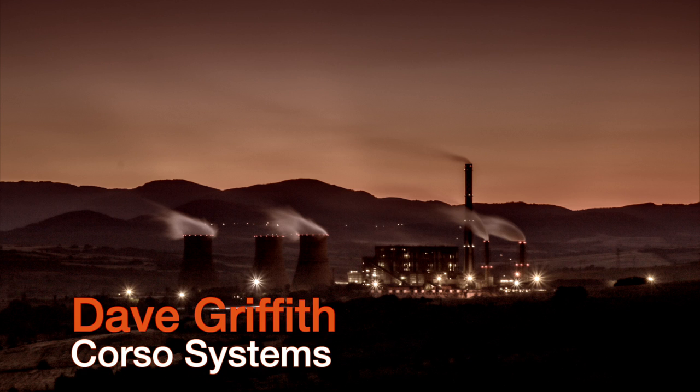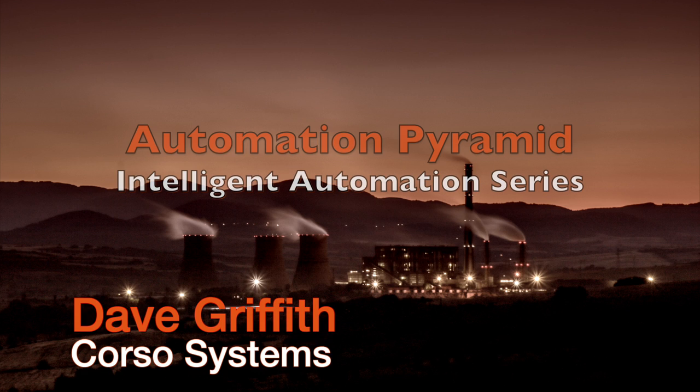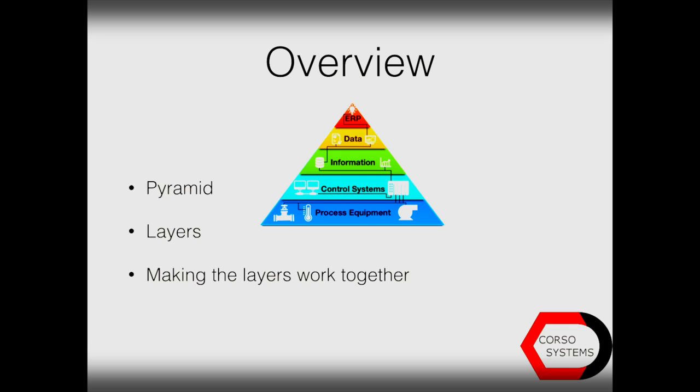Hi, this is Dave Griffith with Corso Systems, and today we will be talking about the Automation Pyramid, the first in our six-part Intelligent Automation series. Today we'll be talking about the pyramid itself, each of the five layers of the pyramid, and what it takes to make the layers work together.